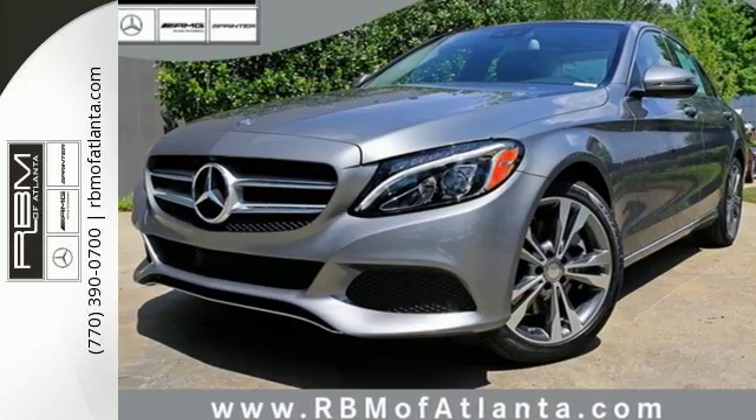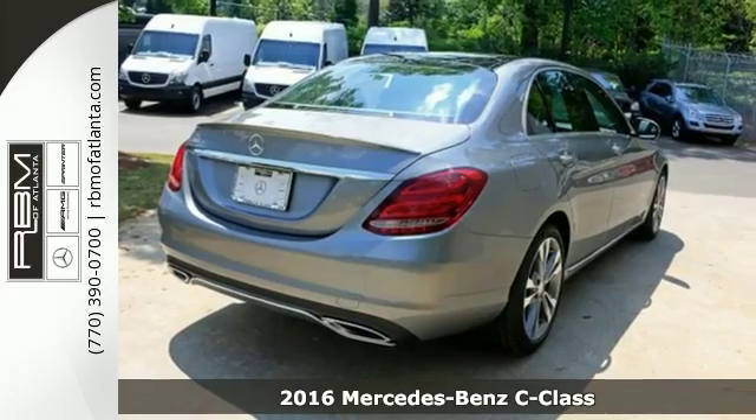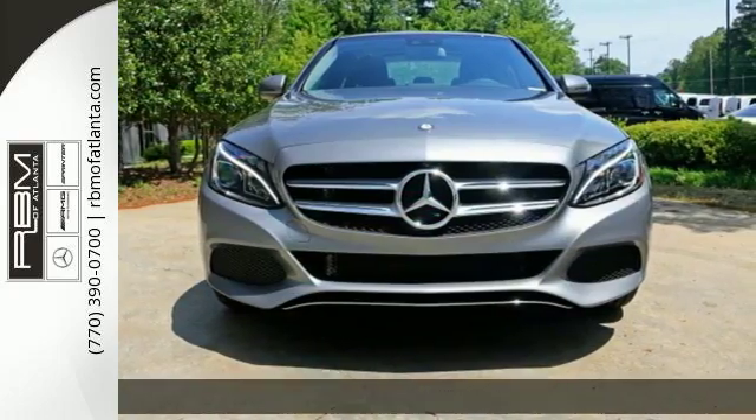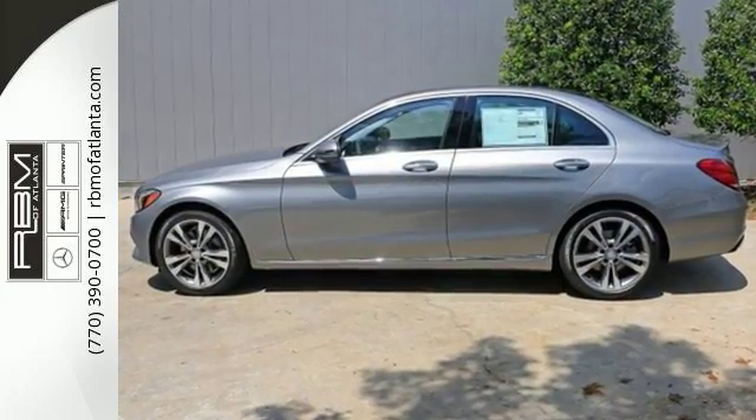Here's a 2016 Mercedes-Benz C300. Agile and authoritative. Muscular and sleek. Elegant and bold. The C300 is all of these things, fulfilling your every vehicle need and want.